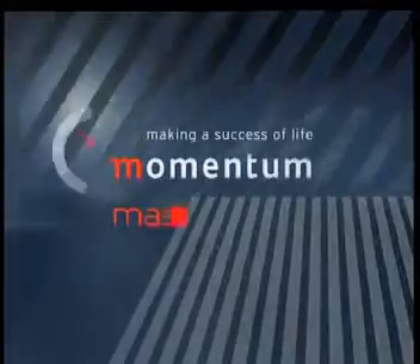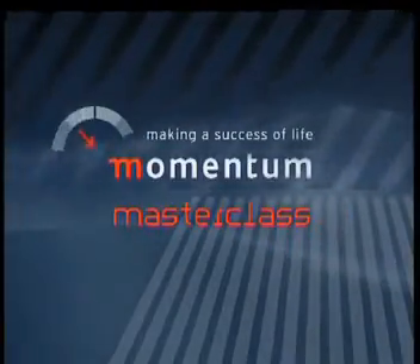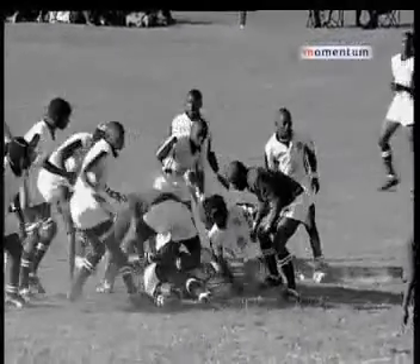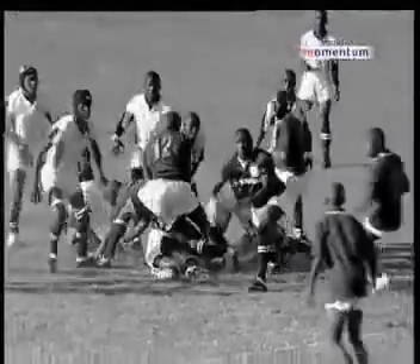It's time to join Gary Gold with Momentum Masterclass. This week, Gary is going to look at decision making at the ruck.